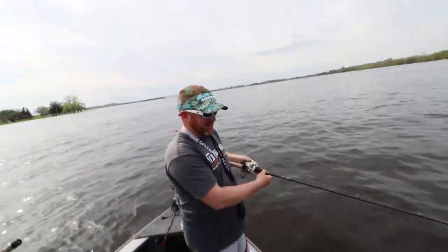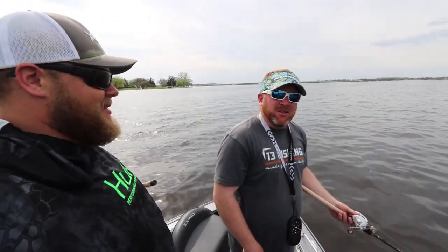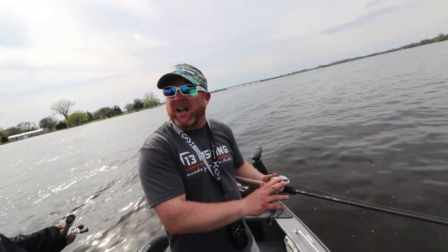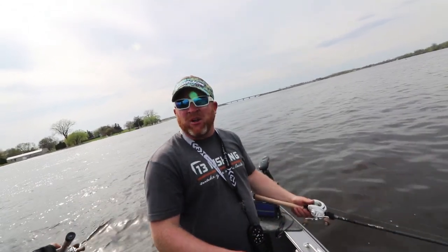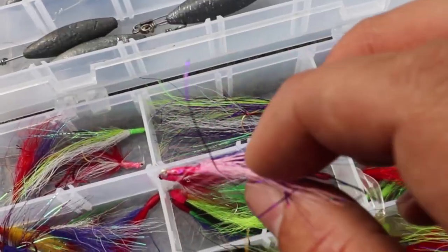Is there any method to the madness as far as colors — bright stuff that stands out, or what? Some days it's dark colors. Don't be afraid to just use black — black and red, black and purples. My favorites are purples and reds, purples and pinks with just a little bit of flashabou in there, trying to represent more of a shiner color. That purplish is definitely my favorite.